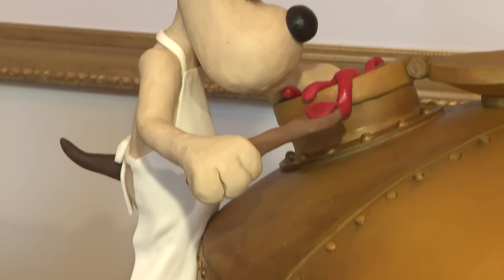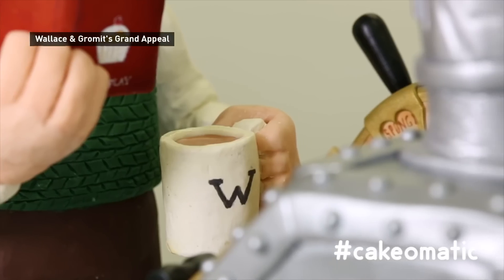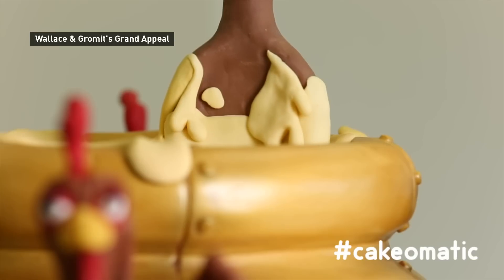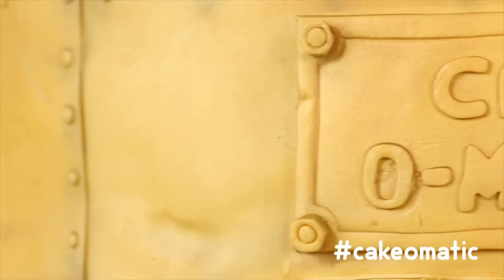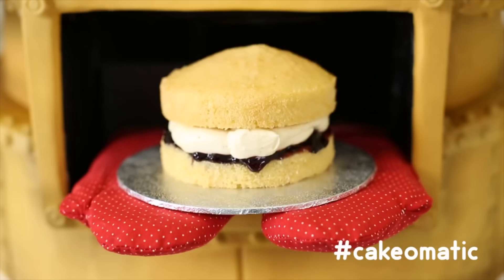Talk about a showstopper. Inspired by Wallace and Gromit, this massive marzipan-covered fruitcake was made by a bakery in Cornwall to raise funds for Bristol Children's Hospital. It took around 400 hours to complete, and it really is like no cake you've ever seen before.